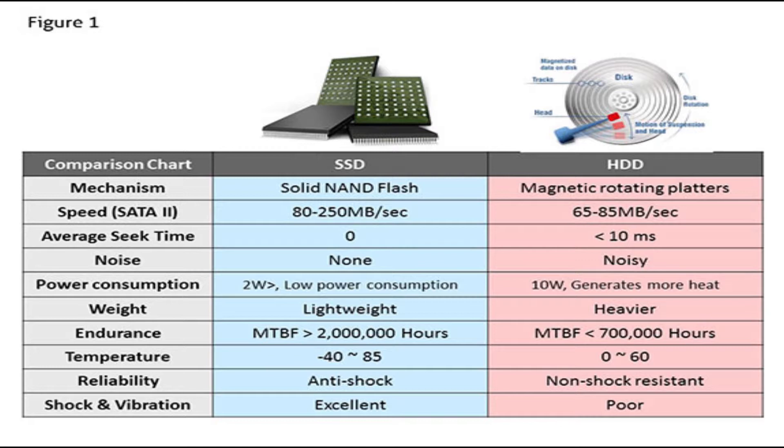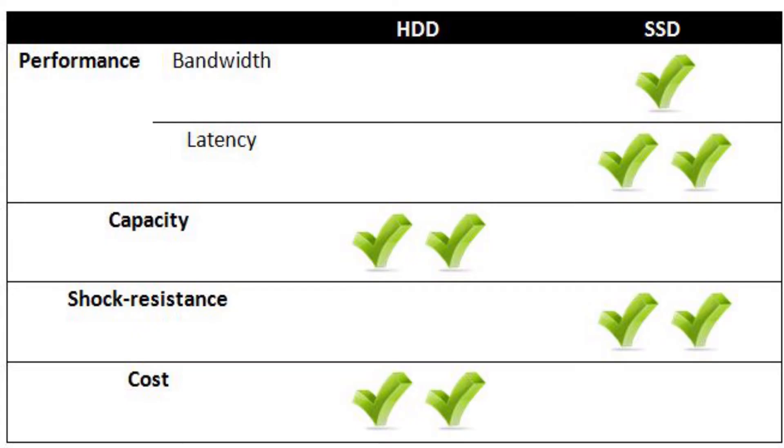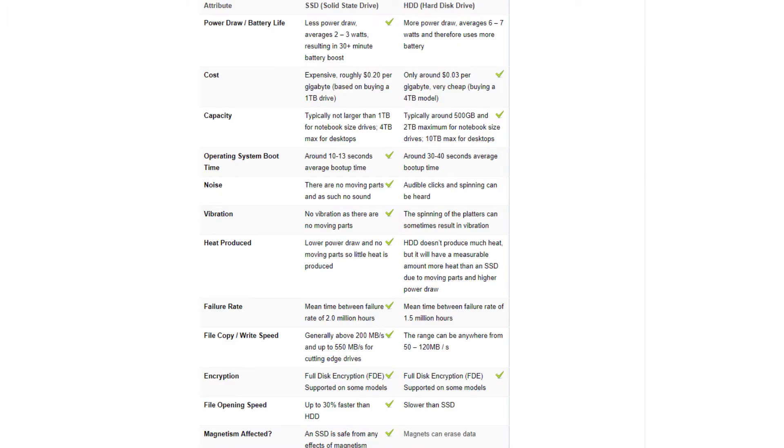Here you can see a lot of information about them. The next section is a game comparison between HDD and SSD, and also more about the power consumption comparison.